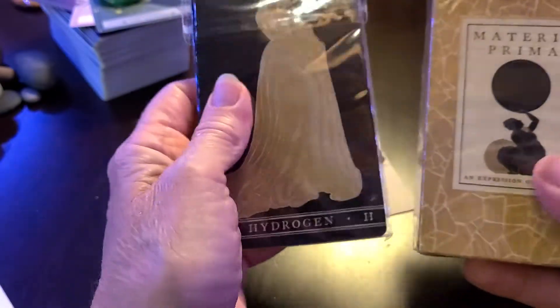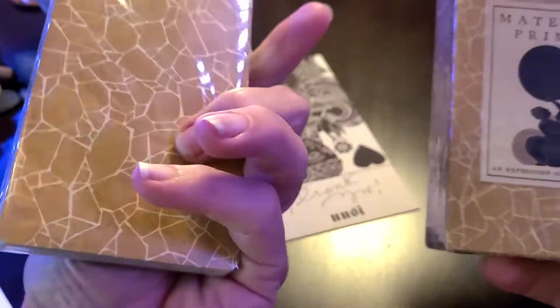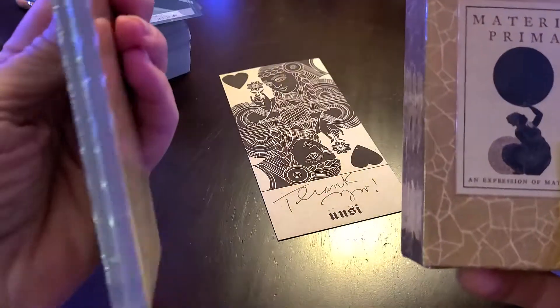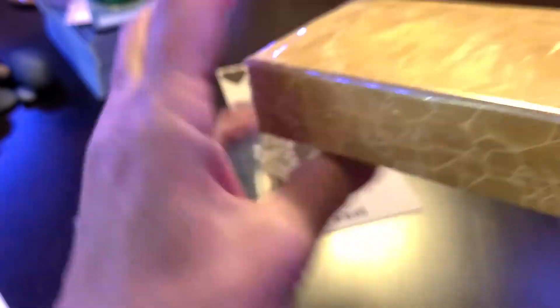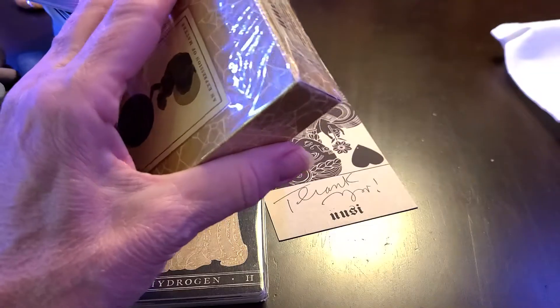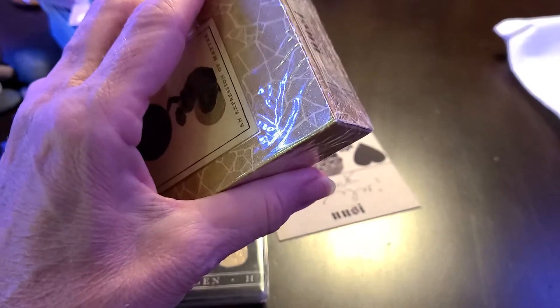I pre-ordered... what do I get? I pre-ordered this deck, and I'm going to open it. I should back up a little bit.